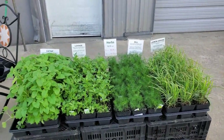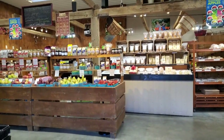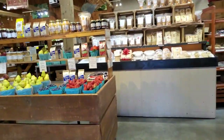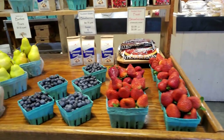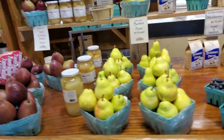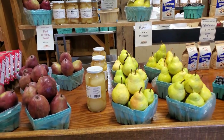Let's go take a look at some items inside the market. We have a selection of fruits and vegetables inside the market. We have southern-grown strawberries, as well as southern-grown blueberries. We have two different varieties of pears: Bartlett and Red.